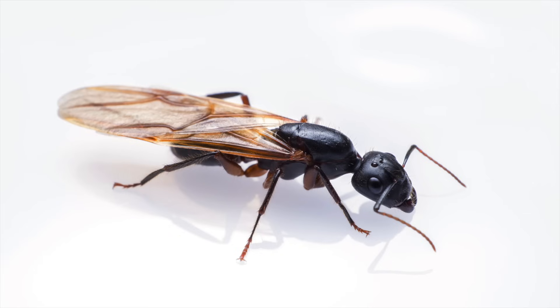The one that most people see, however, is the winged termite, or the reproductive stage. A lot of people confuse them with flying ants. They're both small insects. They're dark with wings, so it's kind of hard to tell them apart.